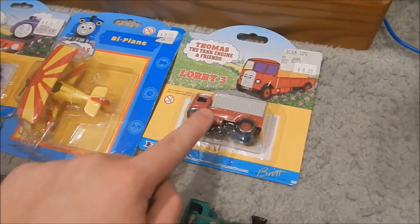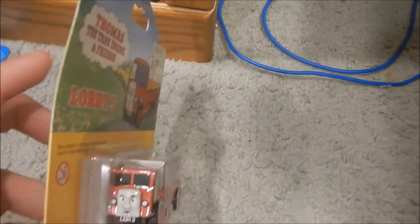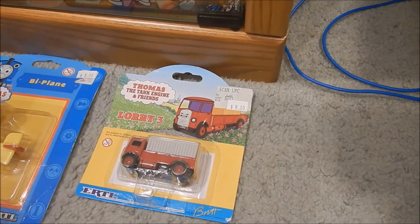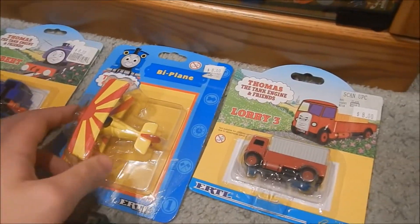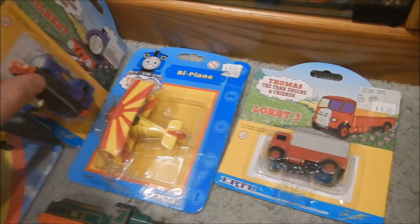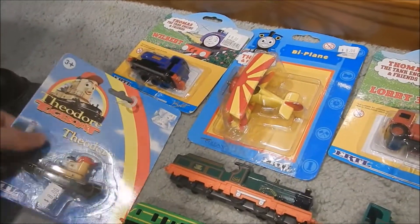In box I got a Worry 3, which I might open because I kind of want to use it on my train table. A Biplane — even though we all know this is Plegamoth. Wilbert, and from Theodore Tugboat, Theodore.